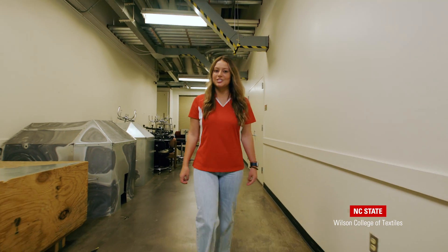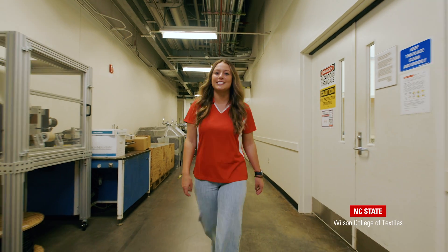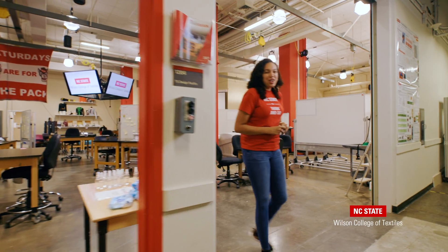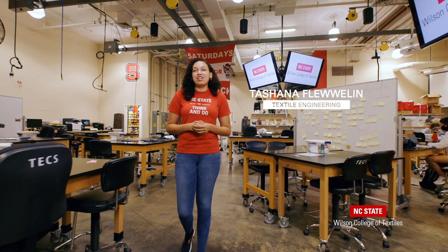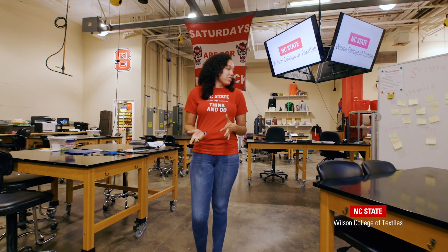Now let's check in with Tashana and learn a little bit more about our textile engineering and textile technology senior design capstone projects. Hi, I'm Tashana studying textile engineering here at the Wilson College of Textiles. This is the senior design studio where textile engineering and textile technology students have year-long senior design projects with industry sponsors.